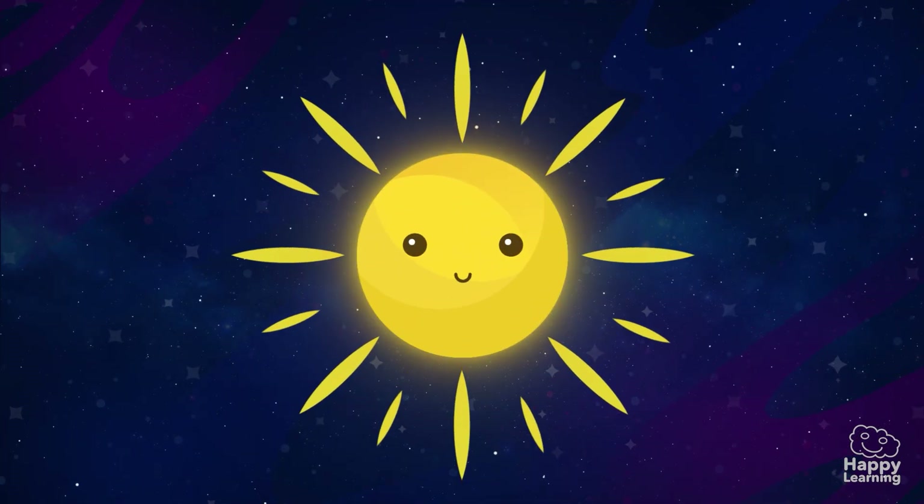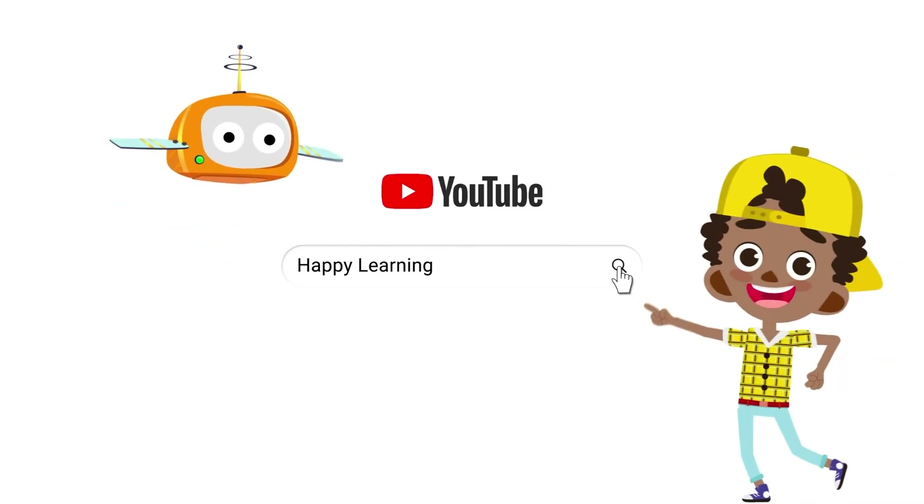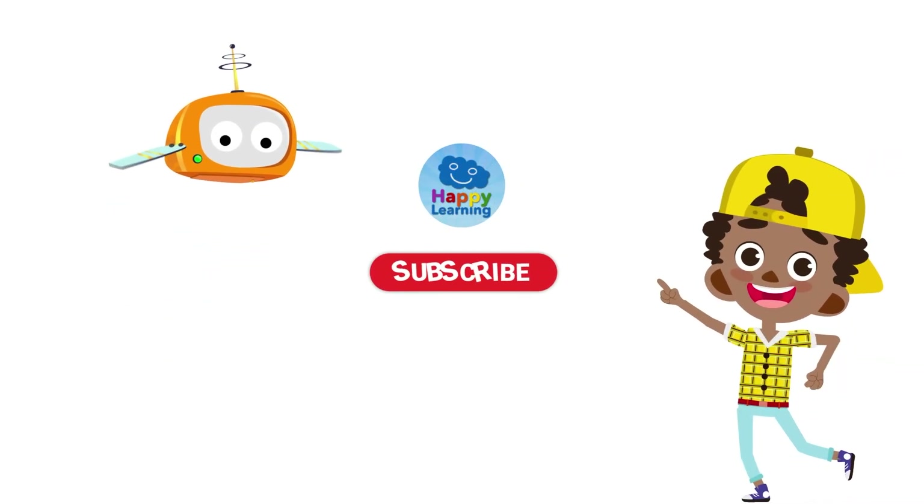Goodbye happy friends! Search us and subscribe to Happy Learning's YouTube channel!